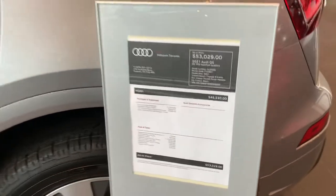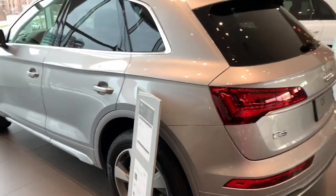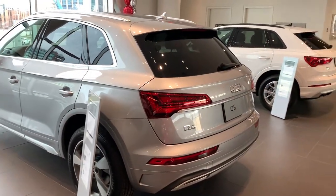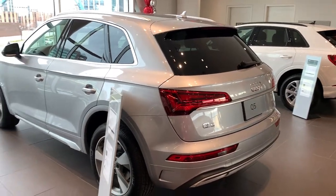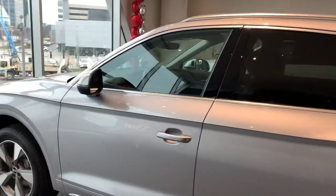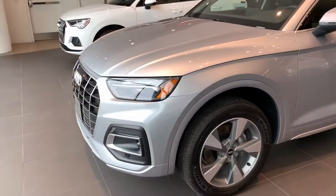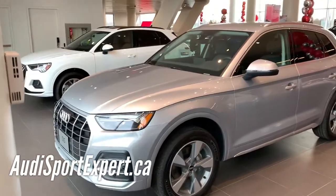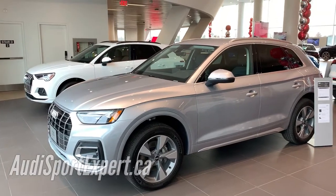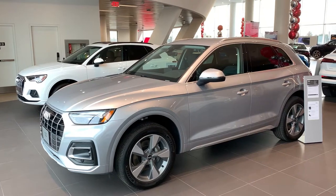So I hope you enjoyed this quick visual display and comparison of the entry models Q3 and Q5. I hope you enjoyed it. Thank you for watching. Please like and subscribe to Shahan Wicks, AudiSportExpert.ca. Thank you.